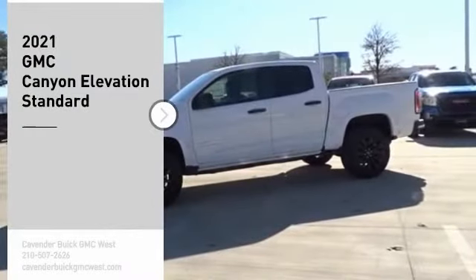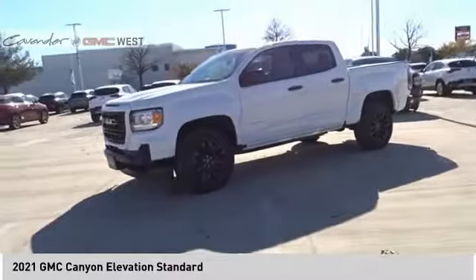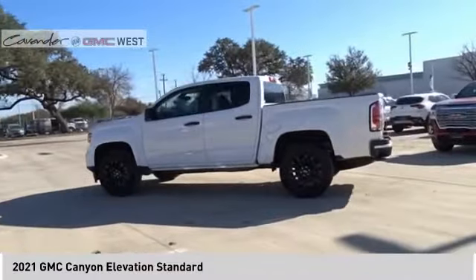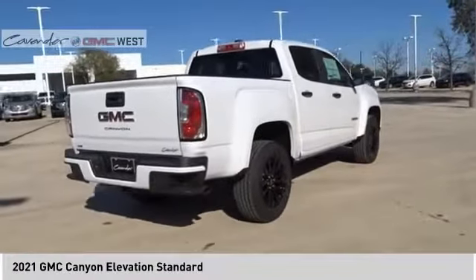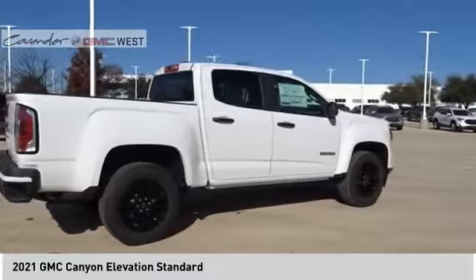Stop by and take a look at the 2021 Canyon. With one of the most powerful standard four-cylinder engines in the class, the Canyon lets you enjoy 18 city, 25 highway EPA estimated MPG, and is engineered to absorb the bumps, handle the curves, supply superb traction, and provide seating for five.